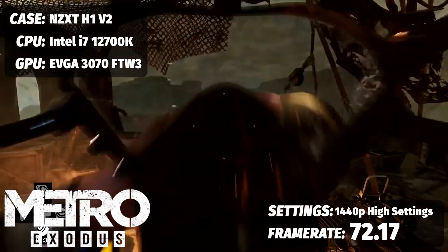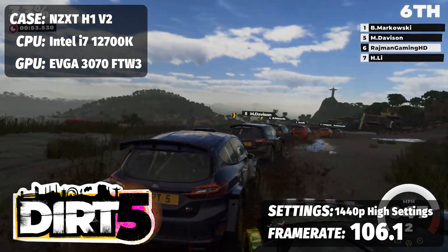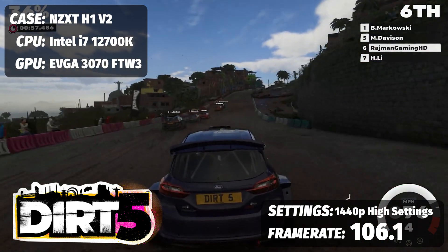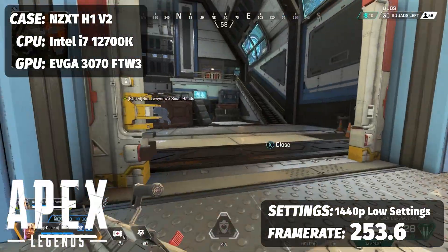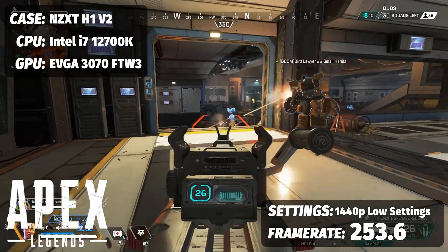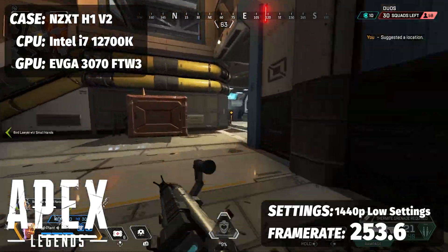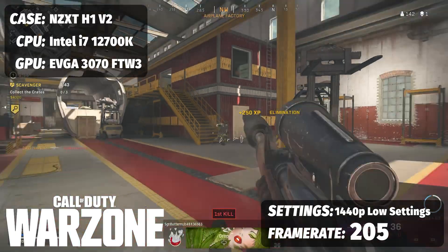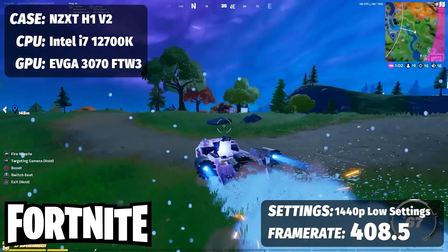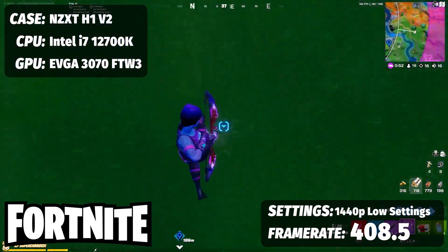For AMD-favoring single-player experiences: Dirt 5 running at 1440p with ultra-high graphics settings saw an average frame rate of 106.1 FPS — perfect for racing but south of 120 FPS. Borderlands 3 at the highest graphical preset saw an FPS average of 81.69. For multiplayer — Apex Legends on low visual settings at 1440p, optimized for competitive gameplay, saw an average of 253.6 FPS. Call of Duty Warzone on low settings at 1440p gave us 205 FPS average. And Fortnite at 1440p on low visual settings for competitive play came in at a fluid 408.5 FPS.